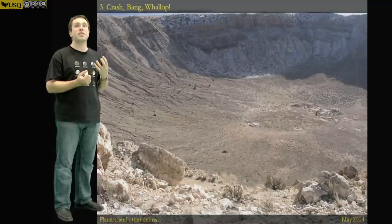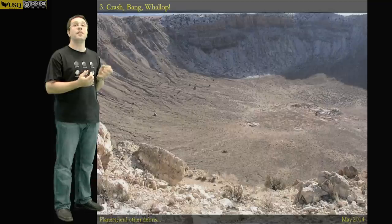However, as craters go, it's actually a fairly small one. It's also a very recent one — this crater was formed within the last 50,000 years.